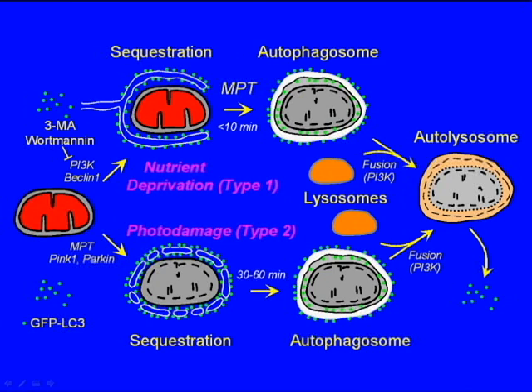Importantly, the depolarization of the mitochondria, which does seem linked to the mitochondrial permeability transition, does not occur until after sequestration has occurred. In type II mitophagy, the stimulus for autophagy begins with mitochondrial depolarization, and the depolarized mitochondria then decorate with LC3-GFP-containing membranes that coalesce to form the autophagosome.